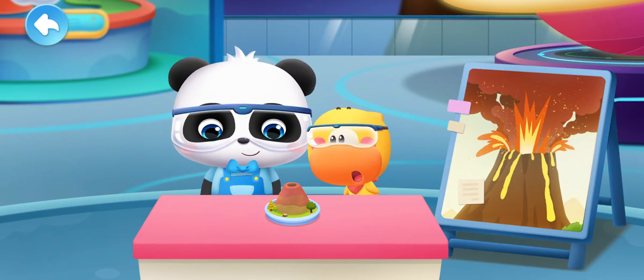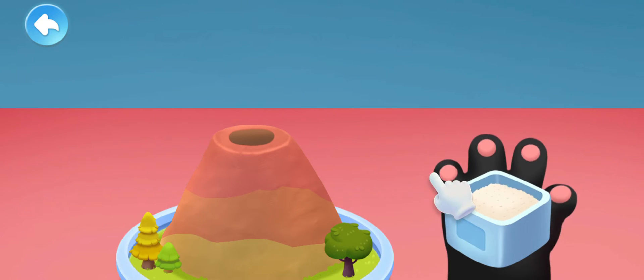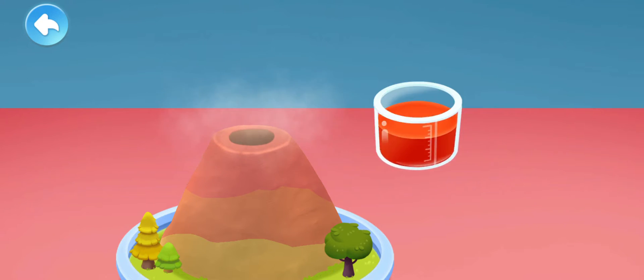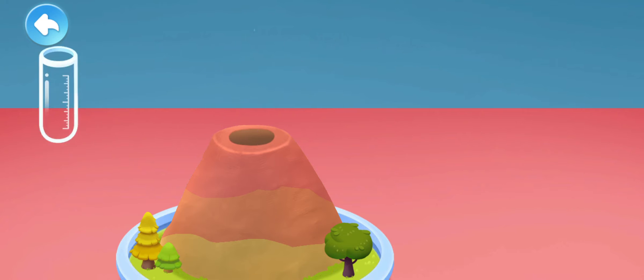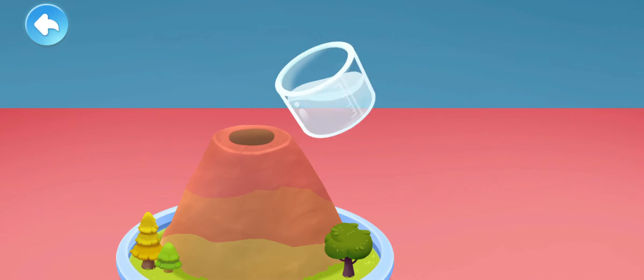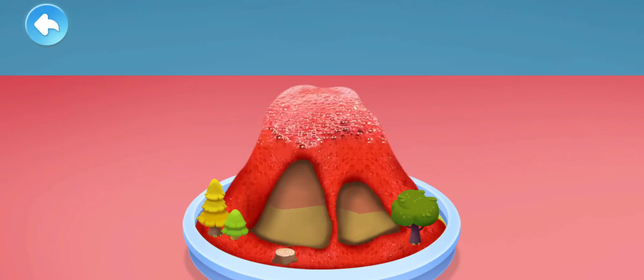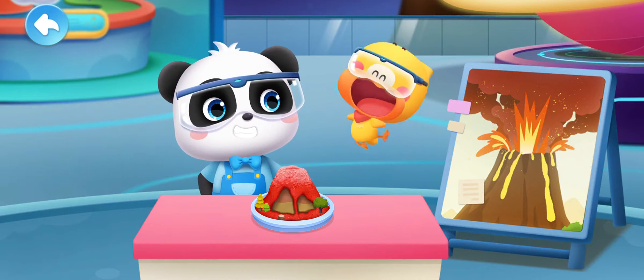Next, add these materials to the crater of the volcano: baking soda, red paint, detergent, and white vinegar. Wow! The volcano erupted! Fantastic!